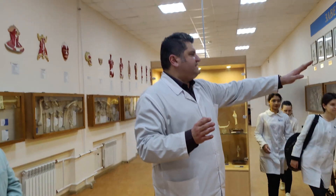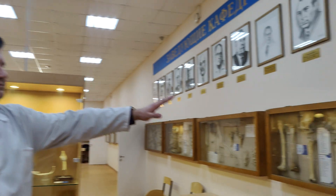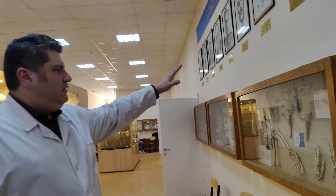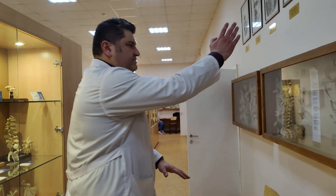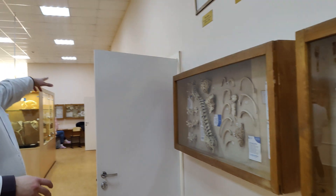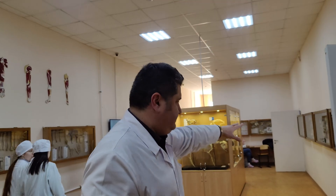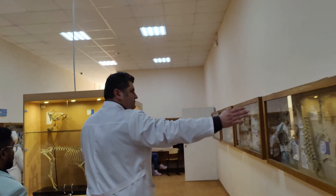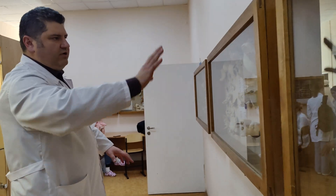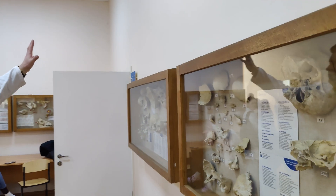Also brain and some related systems. You may see the real bone specimens: lower limb, sacrum bone, upper limb, hand, scapula, sternum bone, vertebral column, ribs, and individual skull bones. The boxes contain individual skull bones and vertebrae.